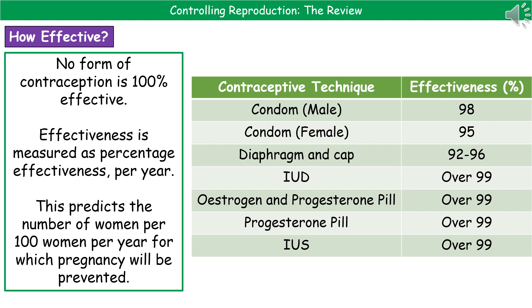Hopefully by the end of this video you can now state some examples of contraception, explain how hormones are used in it, and also evaluate different methods of contraception.